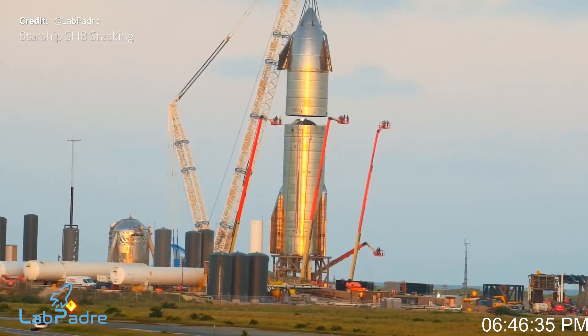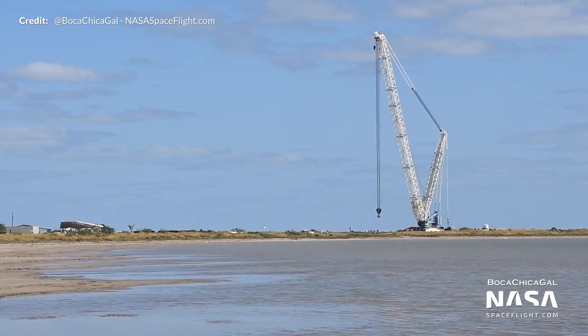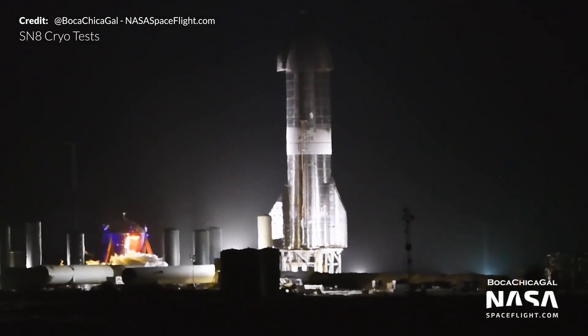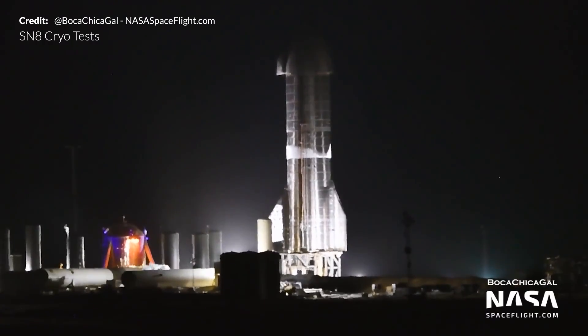Kicking off with Starship development news, the crane that was used to stack SN8's nose cone has now completed its job and was moved back to the production facility. Starship SN8 then completed its second run of tests ahead of its flight later this month. On Wednesday morning, SpaceX completed what looked to be a cryogenic proof test of the nose cone's liquid oxygen header tank. These header tanks are an important part of the success for SN8's flight as they hold the reserve fuel to be used for the landing burn.